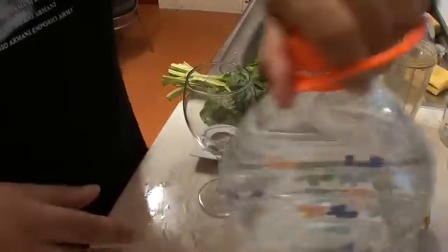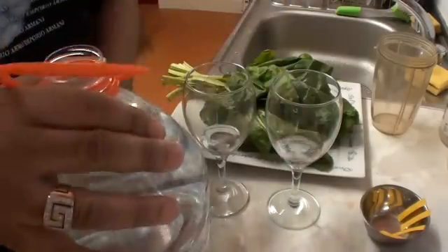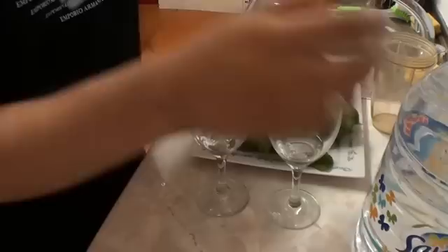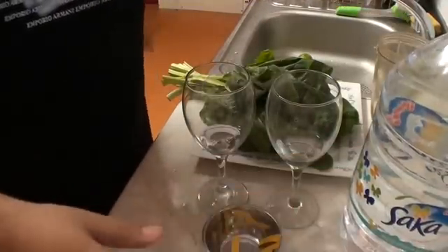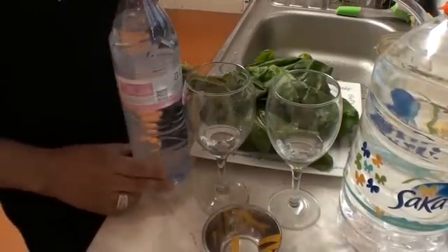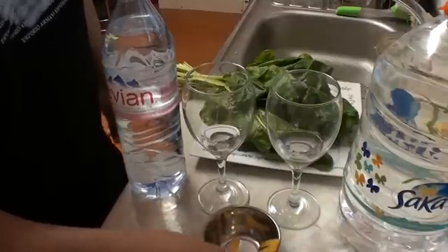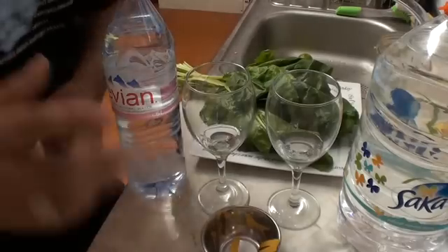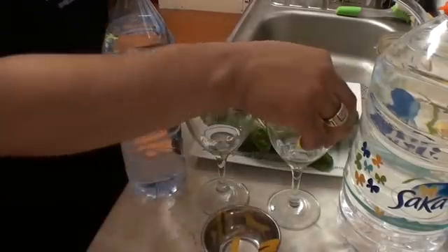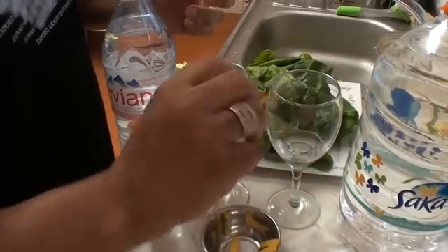So let's go ahead and put some Evian in the left glass, and put Saka in the right glass. So what we've got, we've got our testers right here — we've got Evian and we have Saka. We're going to grab our chart right here. So we're going to dip the strip in — this is for Saka — just get it in there.